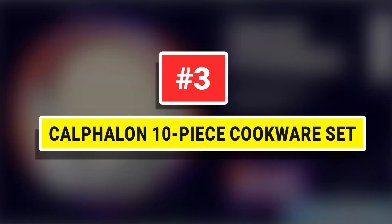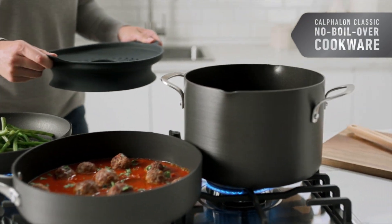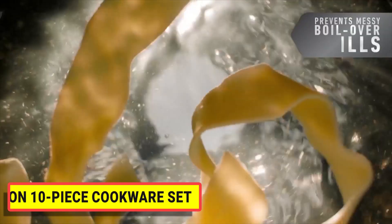Number 3: Calphalon 10-Piece Cookware Set. Calphalon Classic Hard Anodized Nonstick Cookware is designed to save you time in the kitchen and deliver cooking versatility.